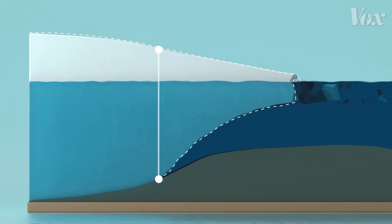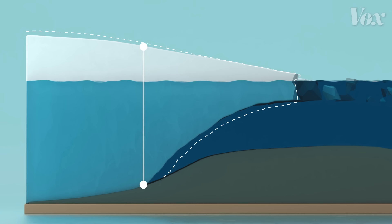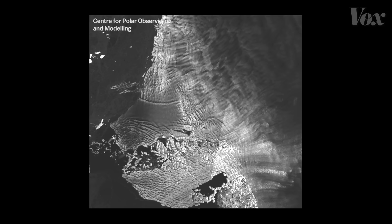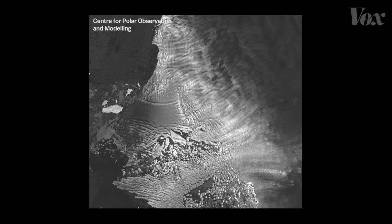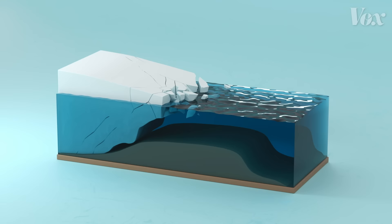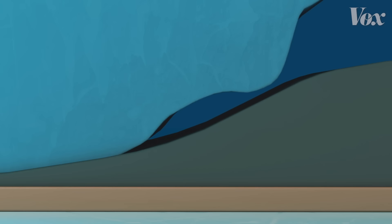The downhill slope of the bedrock means that as the grounding line moves back, it lifts an even bigger slice of ice behind it off the land and into the water, and that accelerates the flow of the glacier into the sea. The amount of ice flowing from Thwaites has doubled over the past 30 years, and already contributes 4% to global sea level rise. Scientists have recently detected a huge cavity, two-thirds the size of Manhattan, down here.